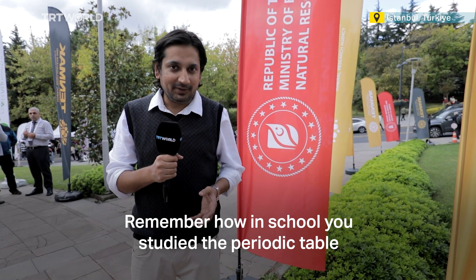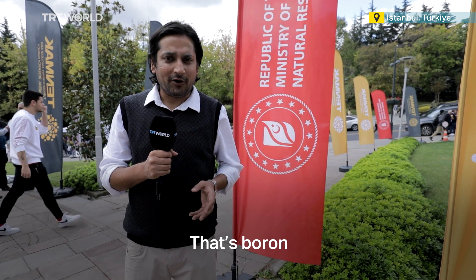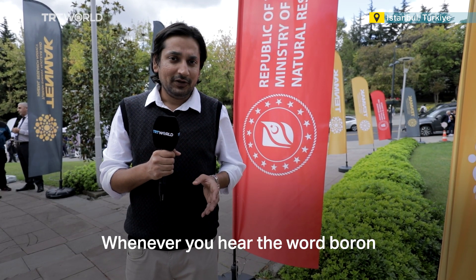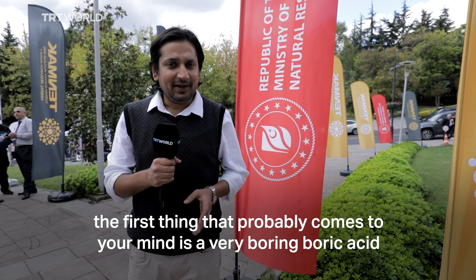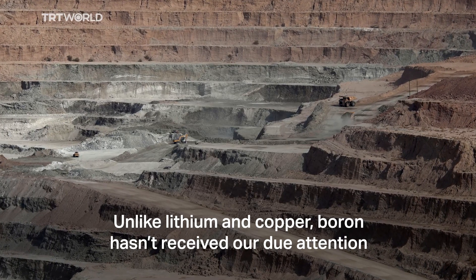Remember how in school you studied the periodic table? There was an element on the top right corner with the symbol B — that's boron. Whenever you hear the word boron, the first thing that probably comes to your mind is a very boring boric acid. Unlike lithium and copper, boron hasn't received its due attention.